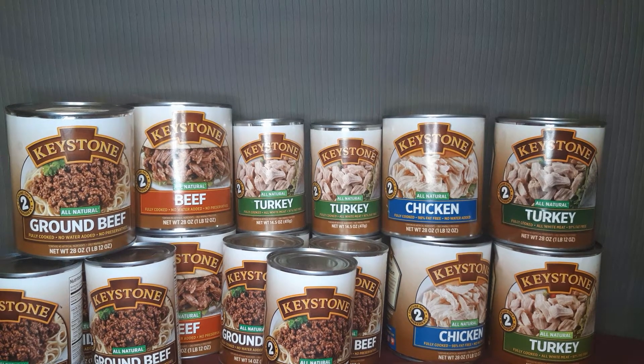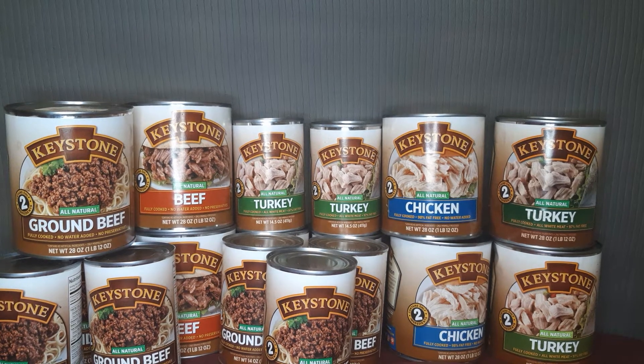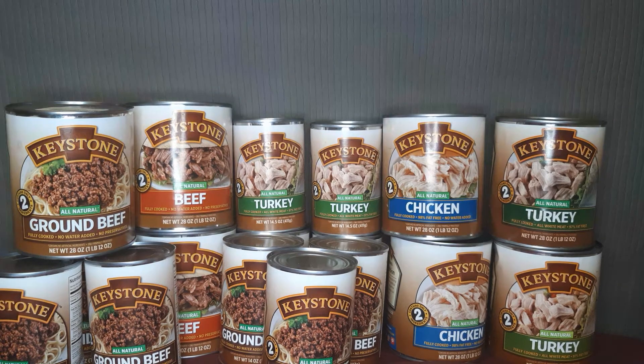Hello everyone, this is Jane Prep Lately. I'm here to review the Keystone Canned Meats. I got these meats on Amazon.com — they were on sale. The big cans were about $8 and the smaller ones were about $4.